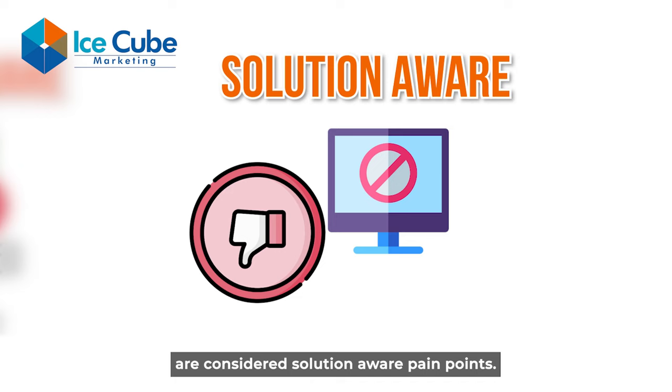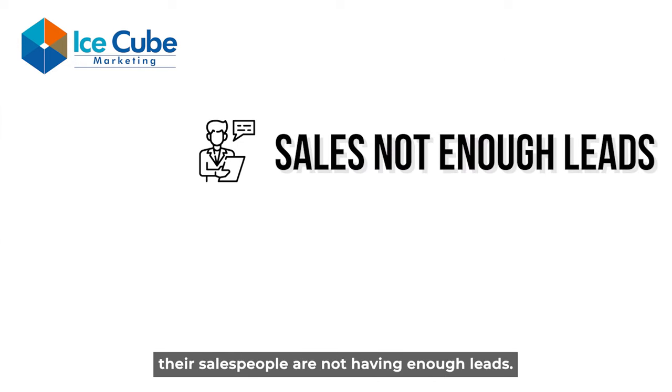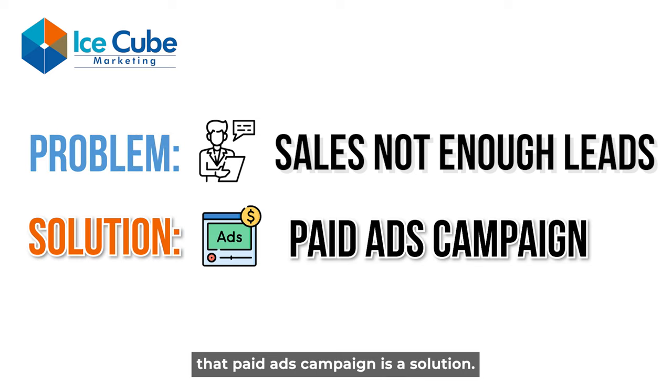Let me explain. For pain point four — their salespeople are not having enough leads — it's a problem that SMEs face, but they may not be aware that a paid ads campaign is a solution. That's why I put it in the problem-aware category.